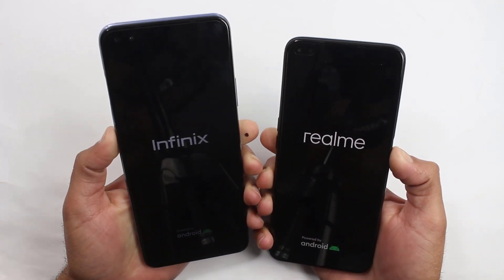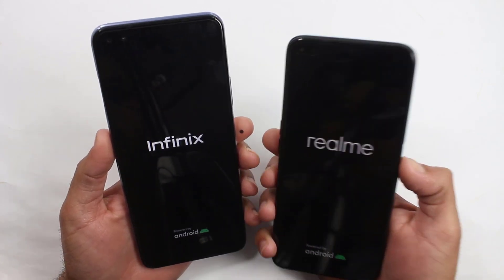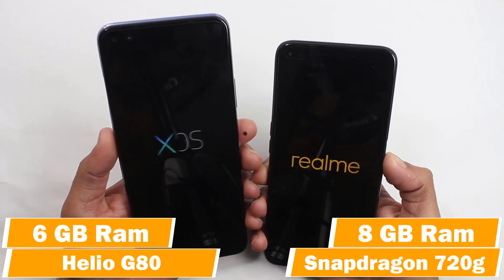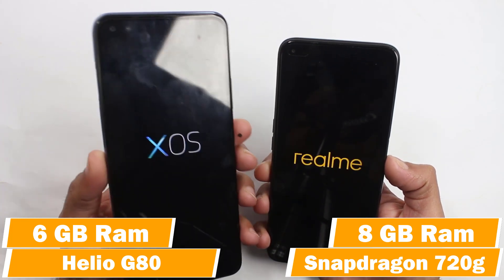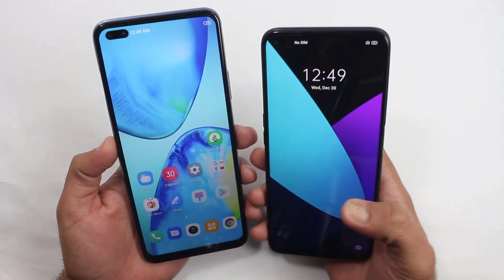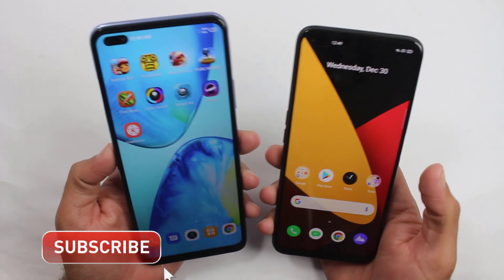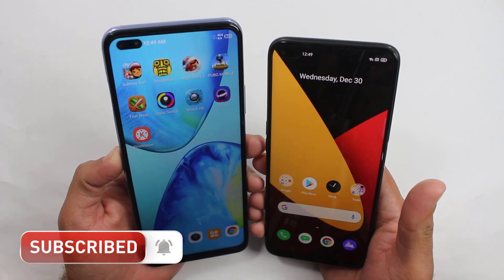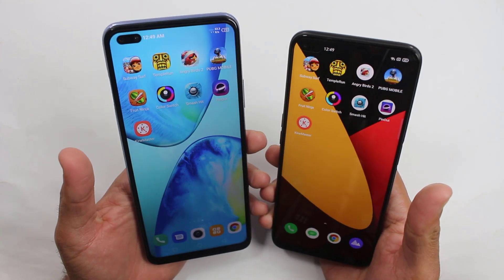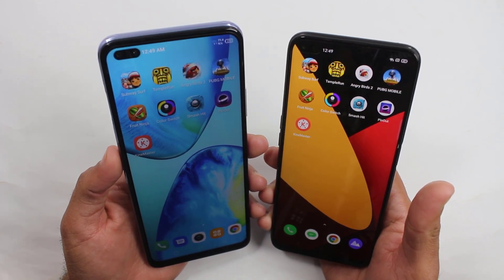Let's see which one is going to win this race. On the Infinix Note 8 we have the MediaTek Helio G80 chipset and 6 gigs of RAM, while on the Realme 6 Pro we have the Snapdragon 720G chipset and 8 gigs of RAM. The Realme 6 Pro is also much more expensive than the Infinix Note 8. The Infinix Note 8 won the first boot up test, followed by the Realme 6 Pro — around a two-second difference, which is quite shocking given the price gap. I have installed nearly the same applications on both devices for the gaming test.